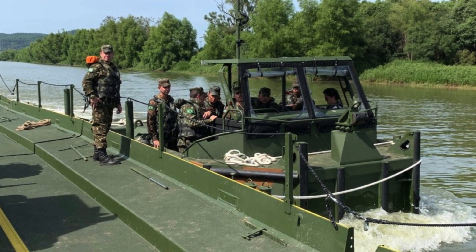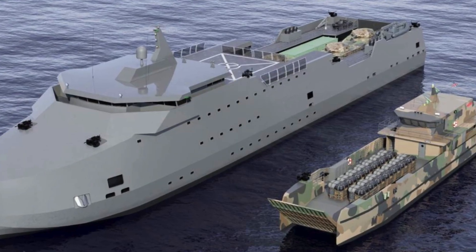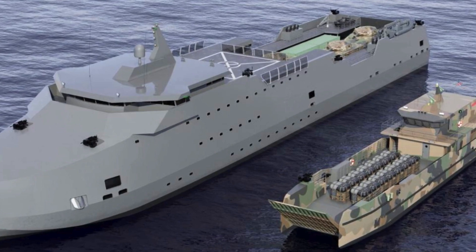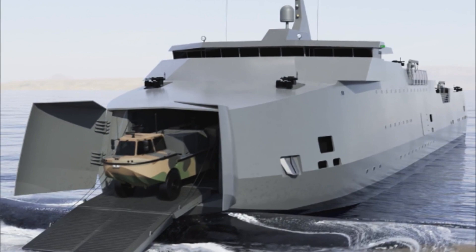The first phase of the ACV program, ACV 1.1, provides for the receipt of 204 vehicles in the ACVP Linear Armored Personnel Carrier variant at a total cost of $1.2 billion. According to the second phase, ACV 1.2, it is planned to purchase another 666 modified machines.